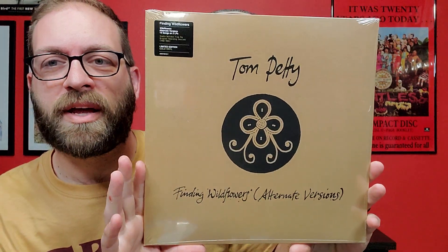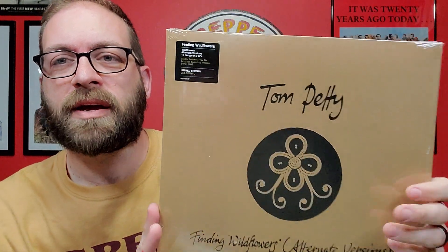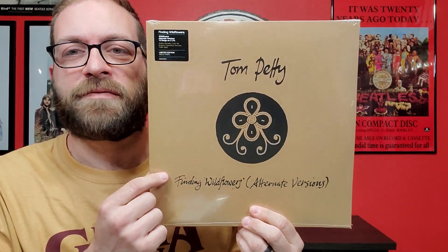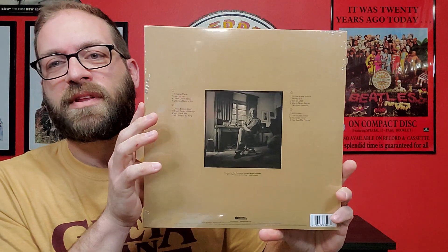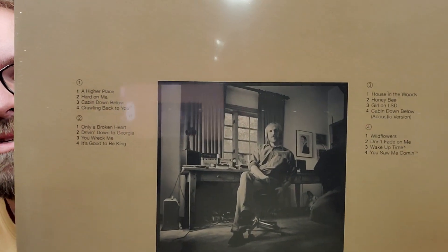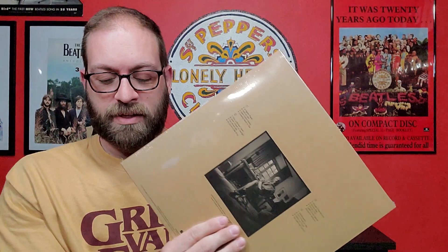The second new release that came out on Friday is Tom Petty's Finding Wildflowers — the alternate versions. If you look back at my video about the Wildflowers and All the Rest box set, this was the fifth CD exclusive to that set. But now they've released it on vinyl, and this is on gold vinyl.